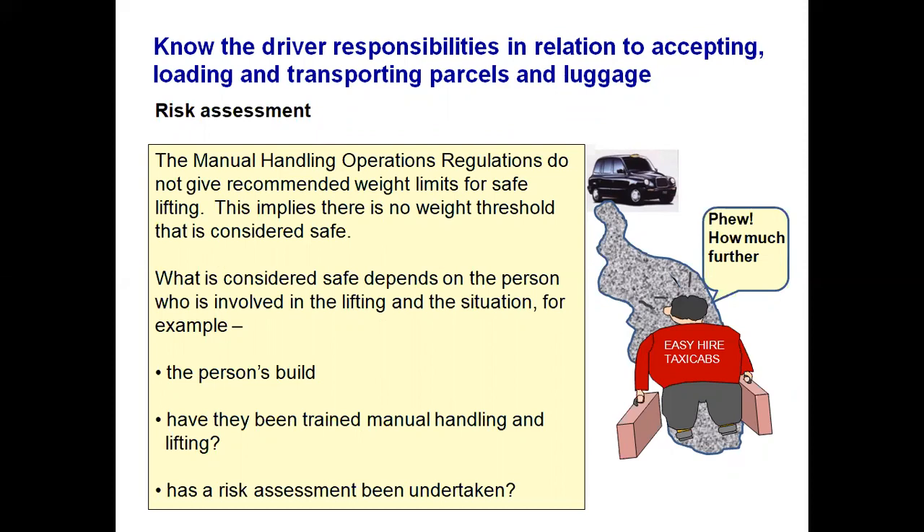Manual handling regulations do not give recommended weight limits for safe lifting, which implies there is no weight threshold considered universally safe. What is safe depends on you as a person — your build, your strength, whether you have been trained in manual handling. Should you feel it is not safe for you to carry the luggage or items, you can refuse to take it. You can also ask the passenger to help you lift the item into or out of the boot of your car, particularly if it is too heavy.